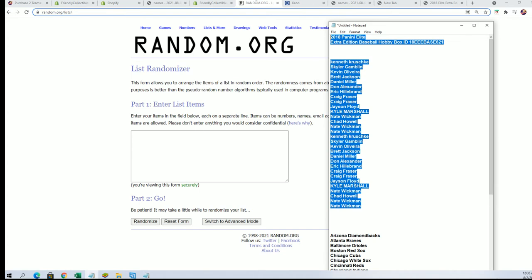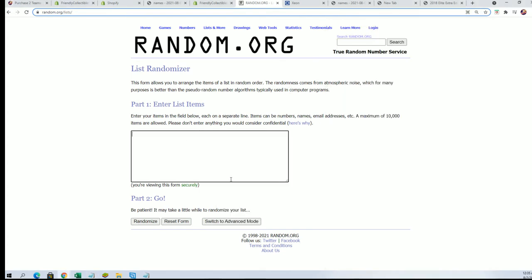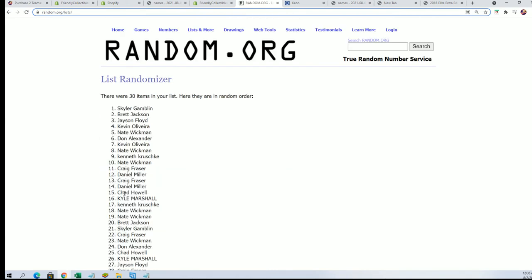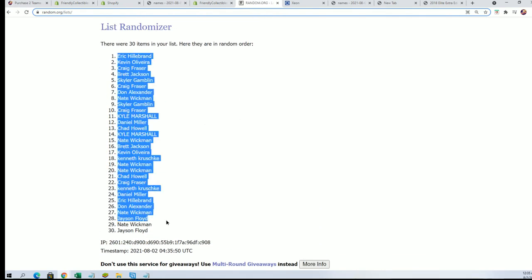Seven times through for the owner names, seven times through for the teams, and everybody's getting their teams randomly. Every spot is where two teams. Here's a lucky number seven — first random is finished.